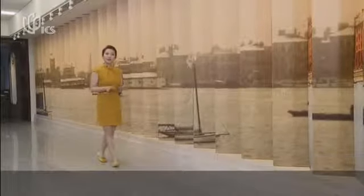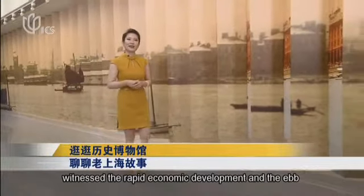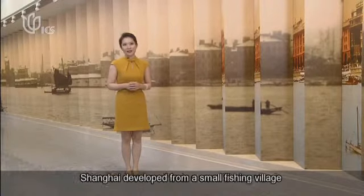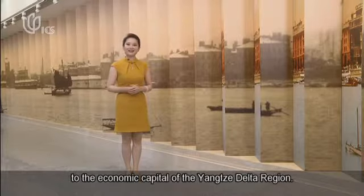As the city enters the contemporary time, the collections witness the rapid economic development and upper flow of political powers. We could really see the city of Shanghai has transformed from a small fishing village to the economic capital of the Yangtze Delta region.